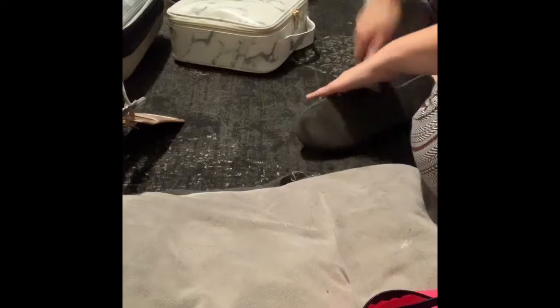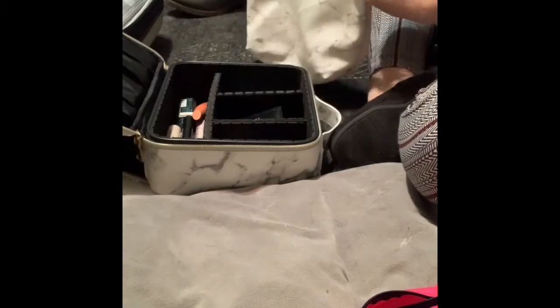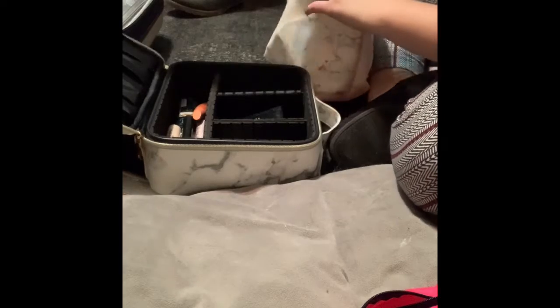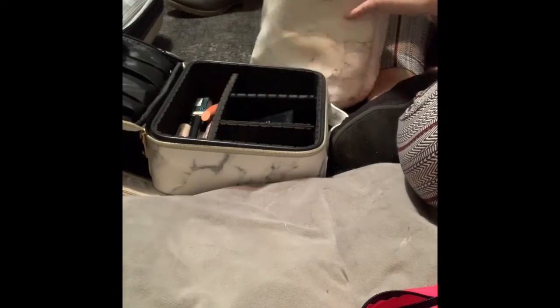Small change in plans — my makeup bag is too big for my carry-on, so I'm going to change everything into this bag. So instead of being all nice and organized, it'll just be all thrown in here, but it'll be good.